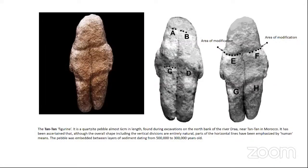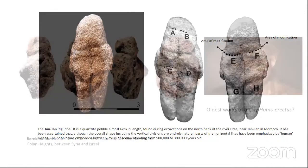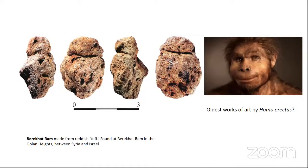Other examples of pareidolia include the Tantan figurine from Morocco, which had some modifications and is thought to have been made by Homo erectus between 300,000 and 500,000 years ago — not really comparable to the Makapan pebble, but in the same classification. Another example is from Berekhat Ram, between Syria and Israel, which also apparently had some modification. These two examples could realistically be defined as the world's oldest evidence of art — because firstly, they came from creatures cognitively capable of modifications, and secondly, these natural items were modified and recognized as art.